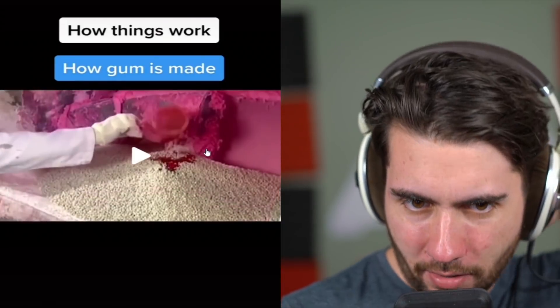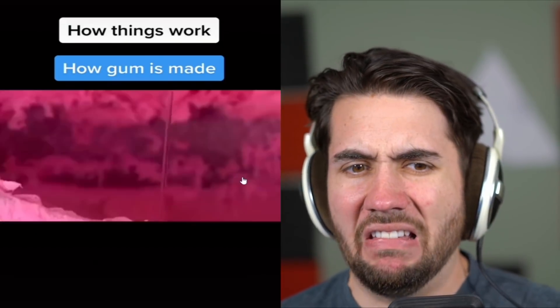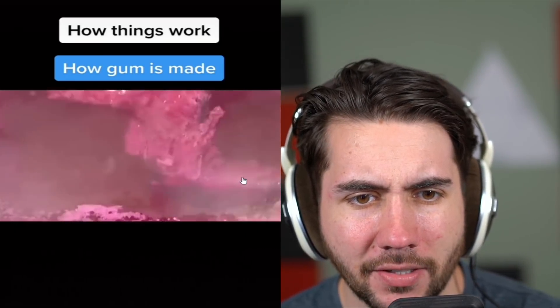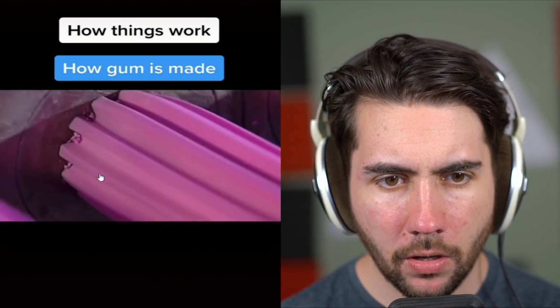How gum is made — I have actually never seen this in my life. So balls of something with red... what are those? That kind of looks like glue. This does not look appetizing to me. Now it does — that didn't take long. I wonder if it's like boiling hot. Now it looks like poop again. This is cool — look at that! I did not know that's how you did it. It's kind of disgusting.